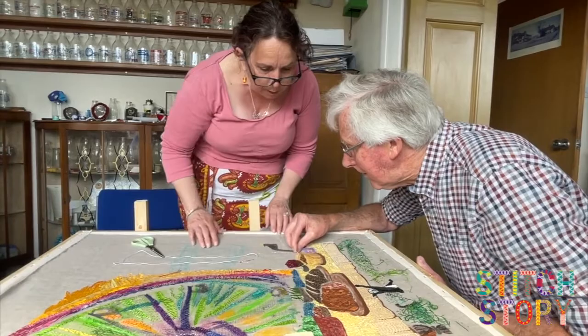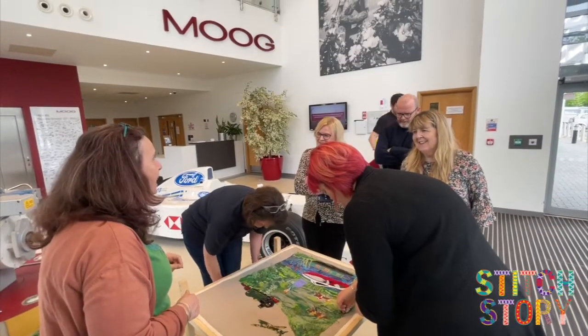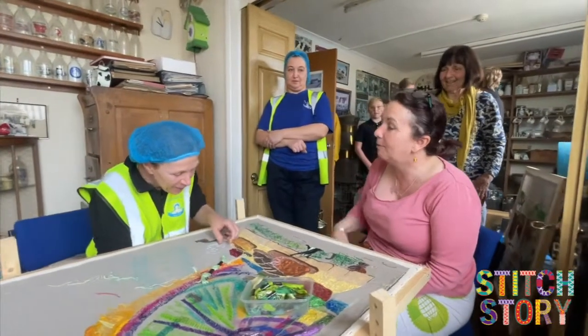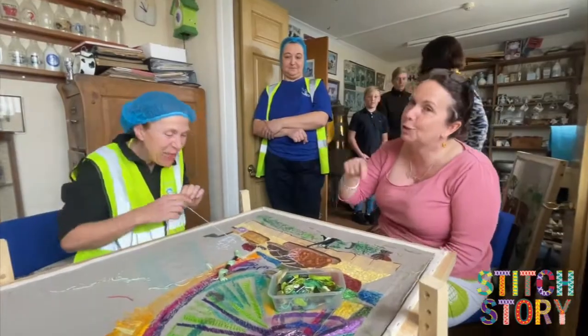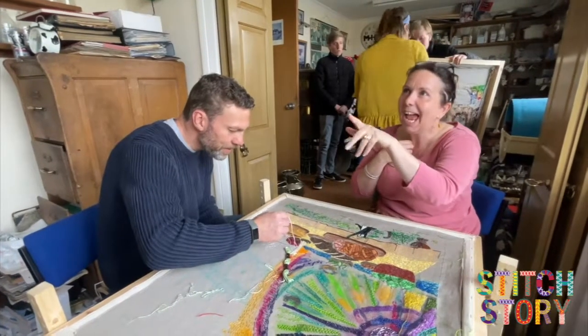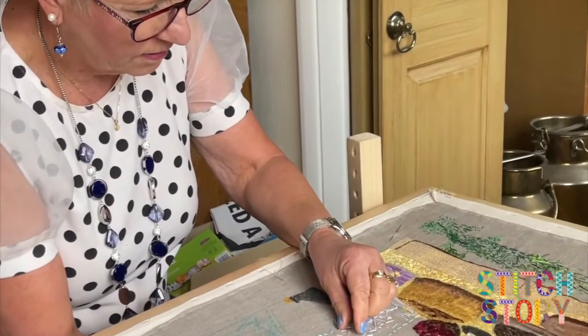This past week we've been to Cotteswold Dairy, we've been to Moog, we've been into businesses — because we thought it was really important to take the embroidery into businesses where sometimes people can't get time off work to come into the community and take part in this big project. It's been really important to take the embroidery to people where they are.